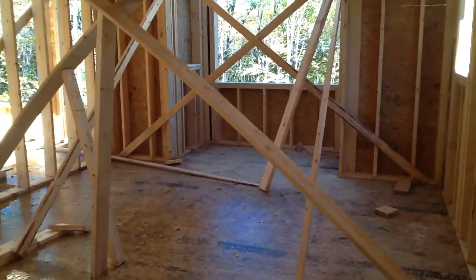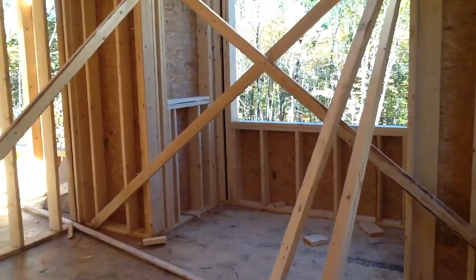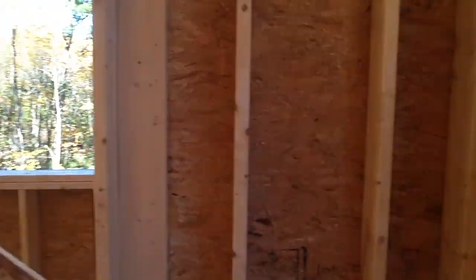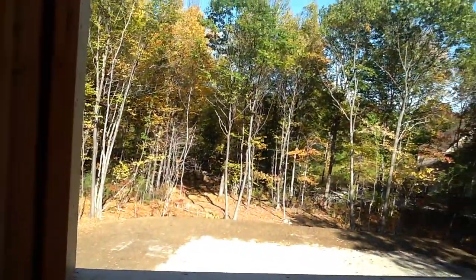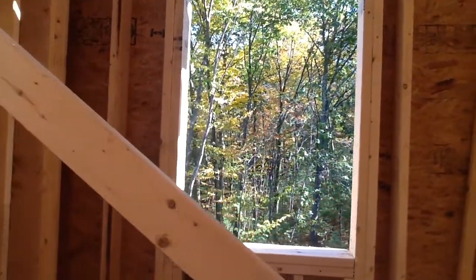Working our way down to the back. This is about where the closets are going to be. Getting into the bathroom — there will be a jacuzzi tub. And the window looking out into the backyard, and the other window.